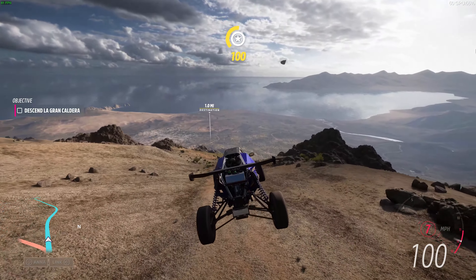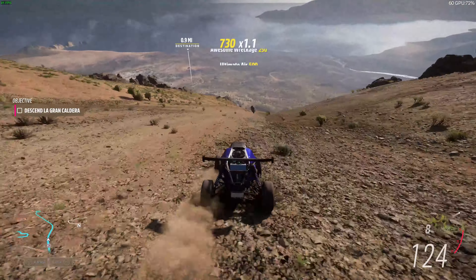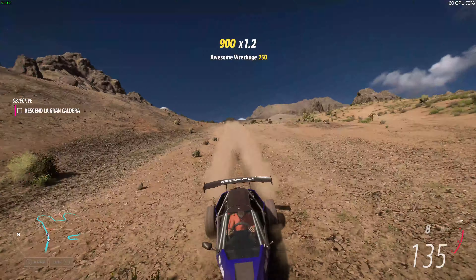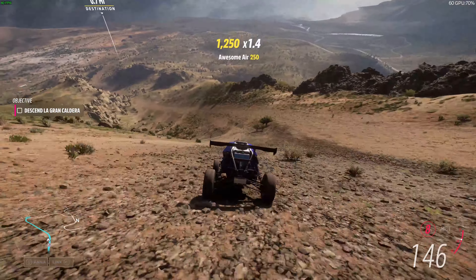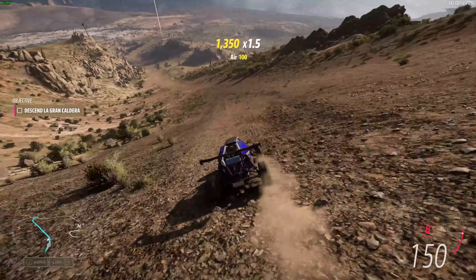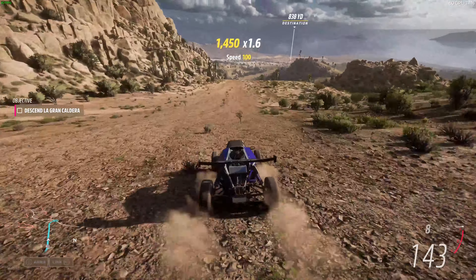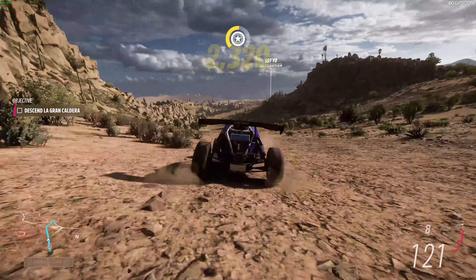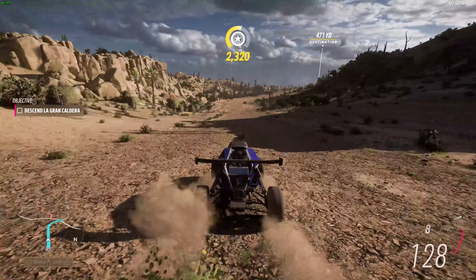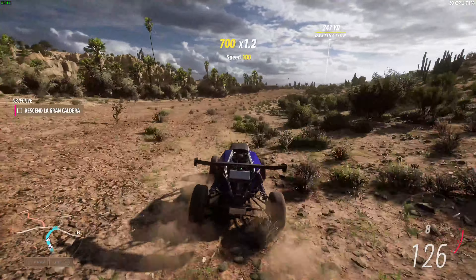Don't look back! Trying my best! Woohoo! Eso! You faced the volcano! Now let's see how you handle some real Baja racing, my friend! Vamos!